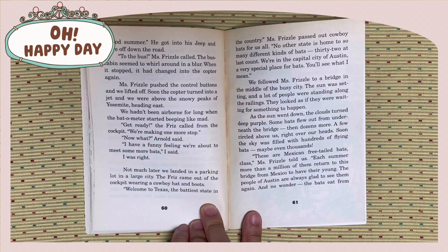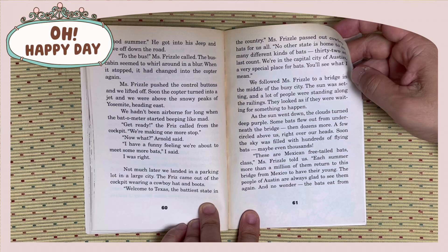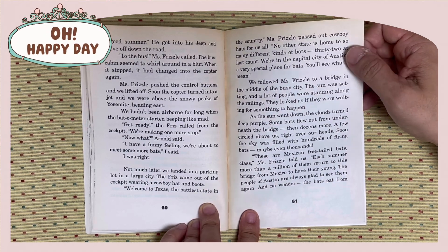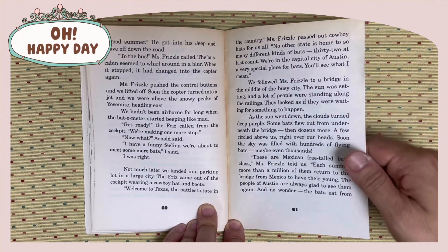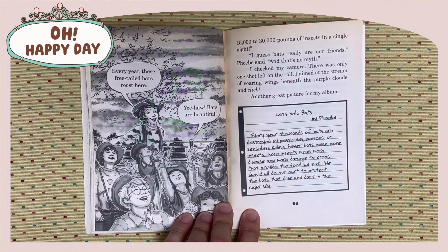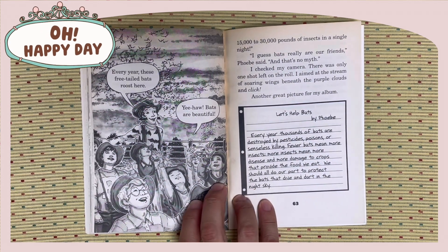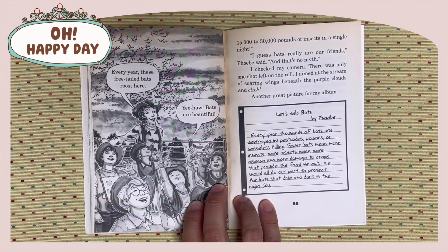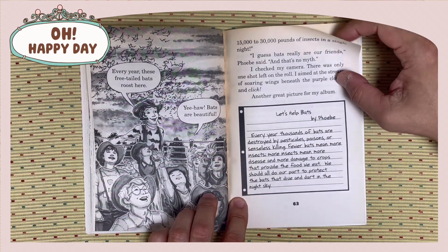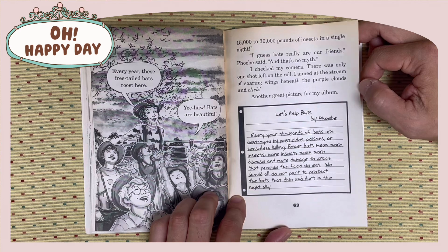These are Mexican free-tailed bats, Miss Frizzle told us. Each summer, more than a million of them return to this bridge from Mexico to have their young. The people of Austin are always glad to see them again, and no wonder — the bats eat from 15,000 to 30,000 pounds of insects in a single night. I guess bats really are our friends, Phoebe said. And that's no miss. I checked my camera. There was only one shot left. I aimed at the stream of soaring wings beneath the purple clouds and click. Another great picture for my album.